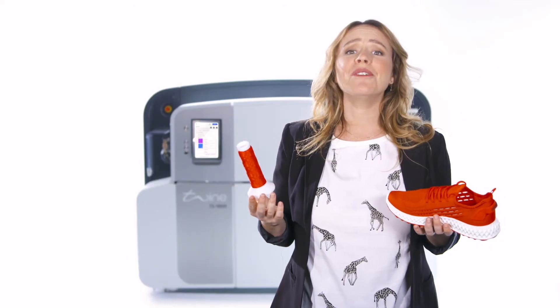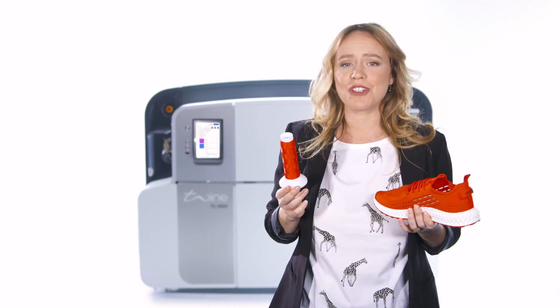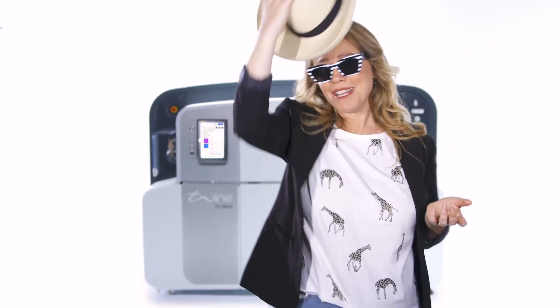Free at last! We're now knitting sample uppers in a day or two. Going with the TS-1800 saved us so much time that, you know what? I'm going to the beach.